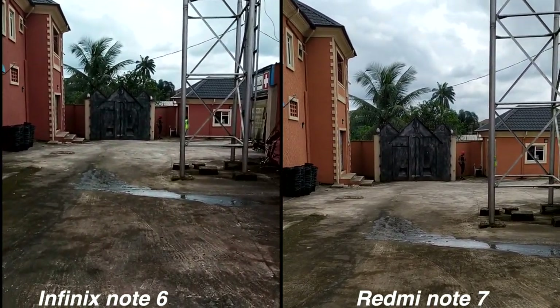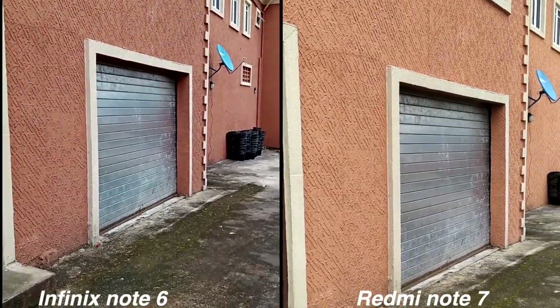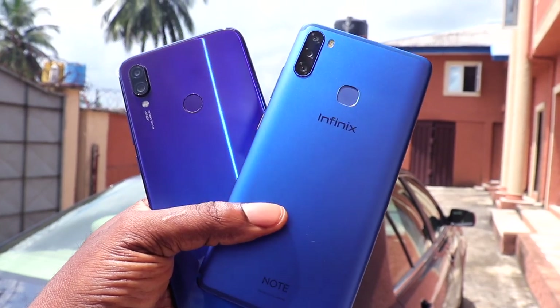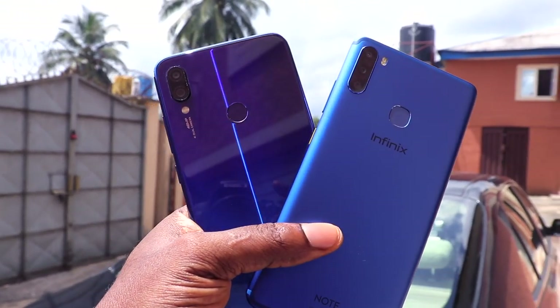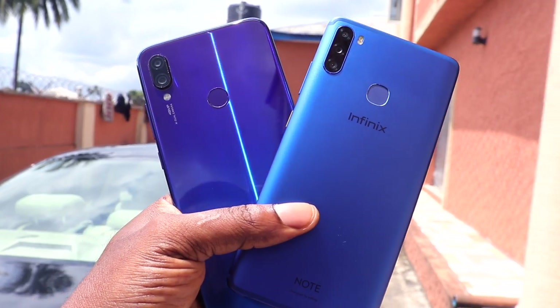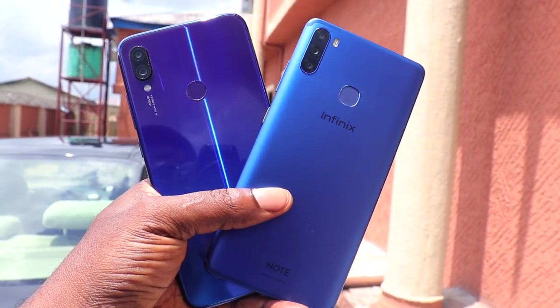These two devices come with a 4000mAh battery and they both perform excellently in this regard — they can basically last a full day on moderate use. The Infinix Note 6 supports X-Charge, which means it charges slightly faster, while the Redmi Note 7 supports Qualcomm Quick Charge 4.0 and comes with an included 18W fast charger. Another plus for the Redmi Note 7 is its Type-C charging port, instead of the micro-USB charging port found on the Infinix Note 6.